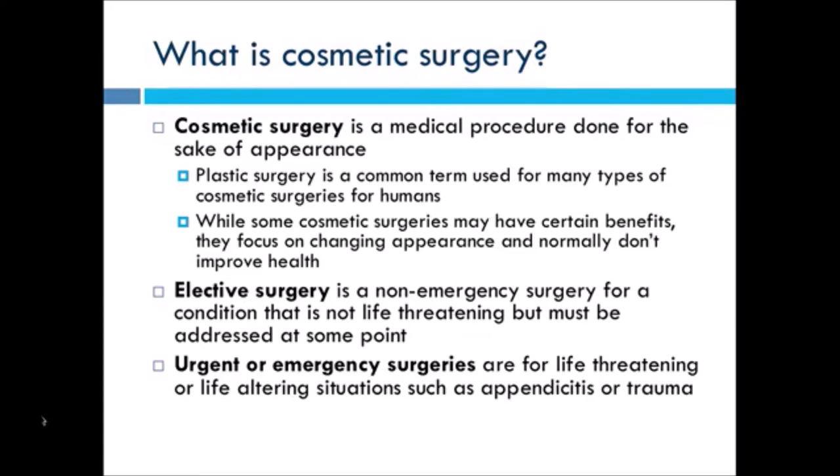Urgent or emergency surgeries are anything for life-threatening or life-altering situations, such as trauma — like if an animal was hit by a car — or when humans have appendicitis. Anything that needs to be addressed immediately so that that person or animal can still live a full life or the best life possible.